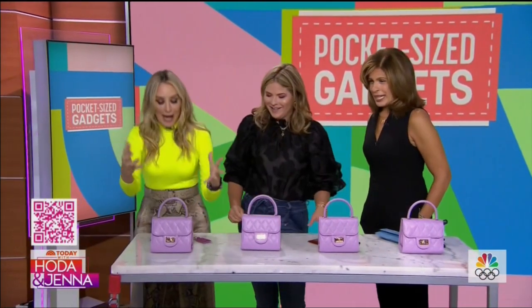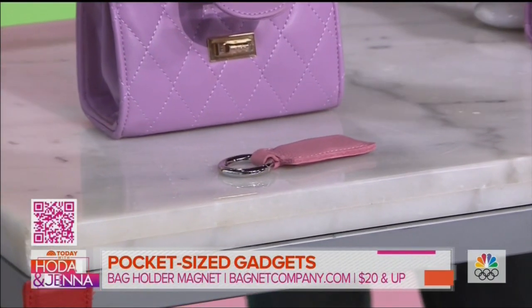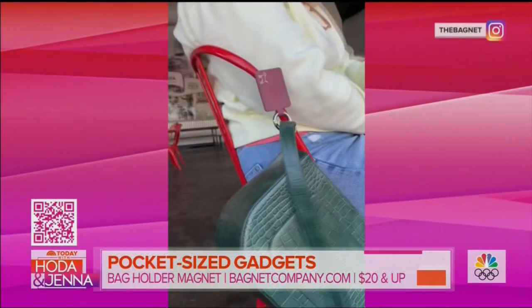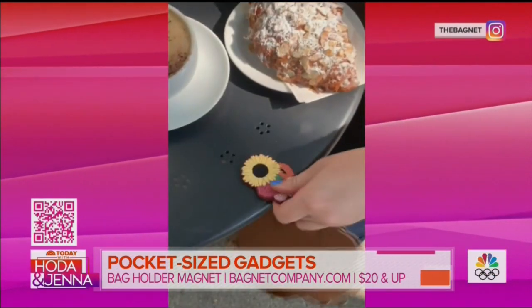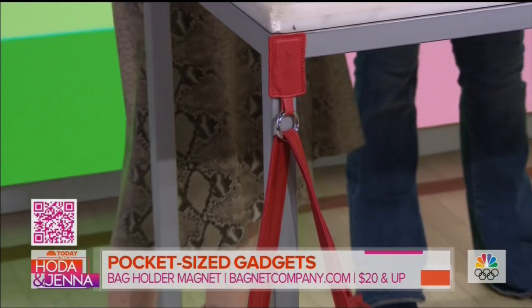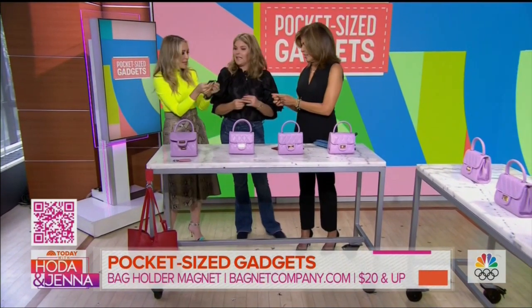The first reveal: we've got this adorable little gadget called the Bag Net. It was invented by a woman named Kelly Daring, who was fed up with going into bathroom stalls and not having a place to put her bag. It's a super powerful little magnet — you attach this to any bag and it gets your bag off the floor and onto that bathroom stall door. It will attach to anything that's metal: a bar stool, a table leg. It'll hold up to eight pounds — that's three bottles of wine!